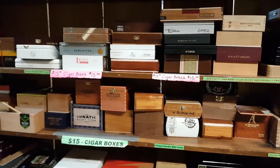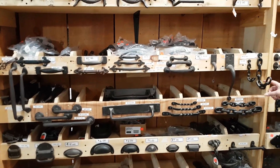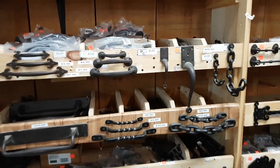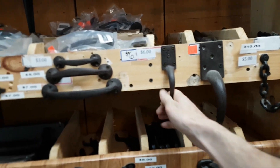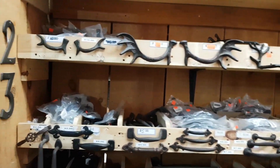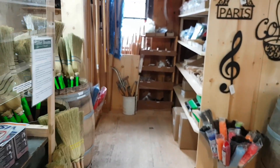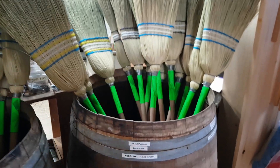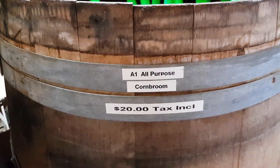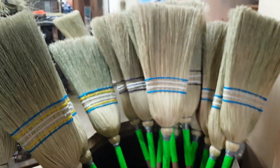There are cigar boxes, drawer pulls, antlers. We're gonna grab two brooms — that's why we're here. Twenty dollars including tax for all-purpose corn brooms.